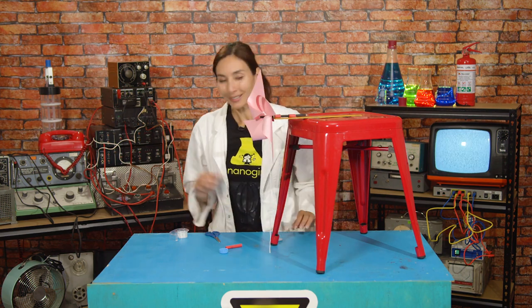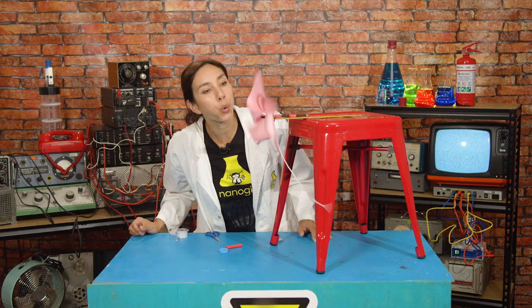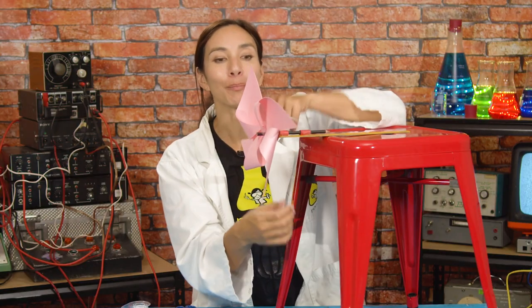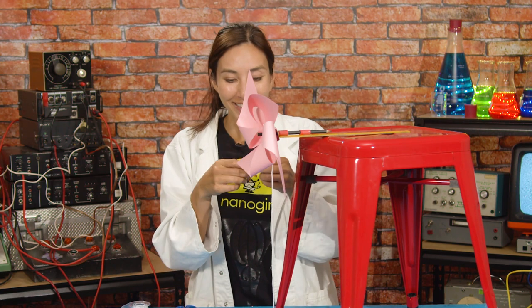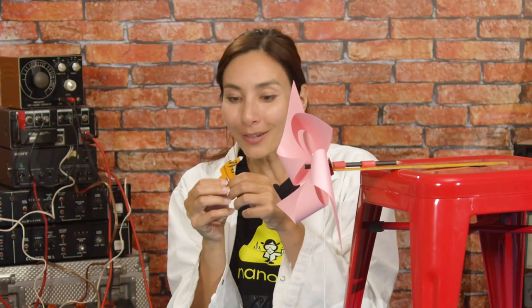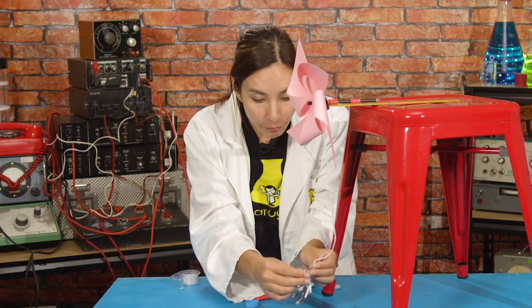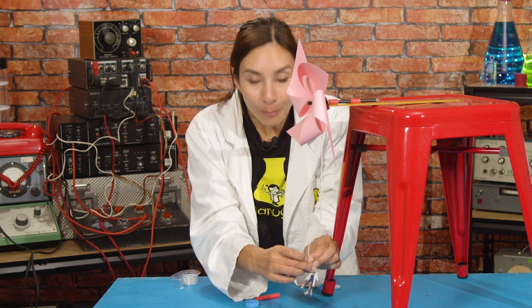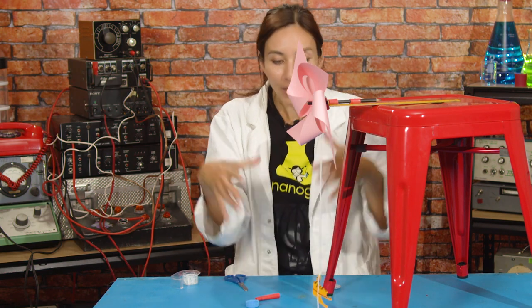Time for the moment of truth — let's see if it works! It does work! Now let me introduce my little lab partner from my pocket — Nano Nano Girl. I need you to grab the rope at the end. When our turbine captures the wind, we're going to use that power to get you to climb up!